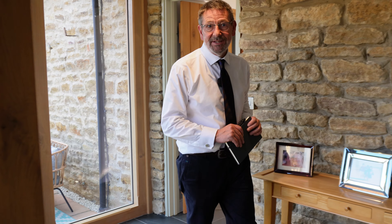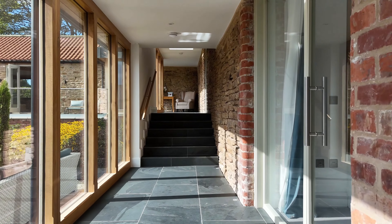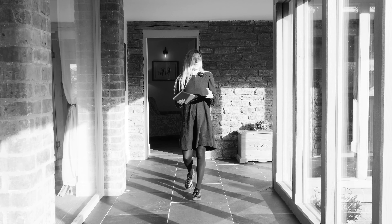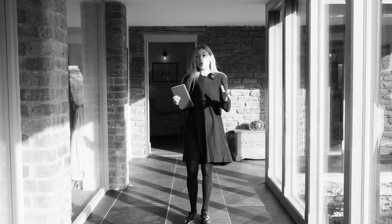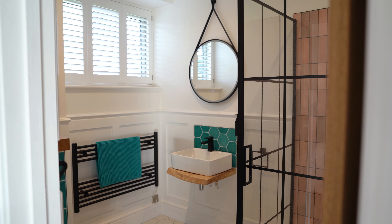Now, in 40 years of selling property, I don't ever remember walking around a corner and wanting to shout wow louder than I did when I first saw this incredible 70-foot long oak and glass walkway. The courtyard is so beautiful, and this walkway leads to three gorgeous double en suite bedrooms.